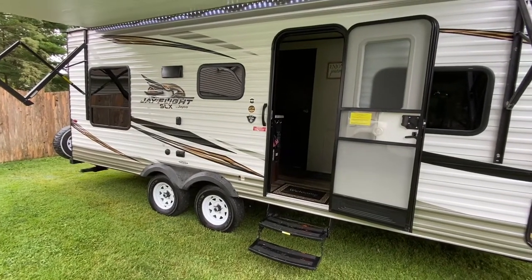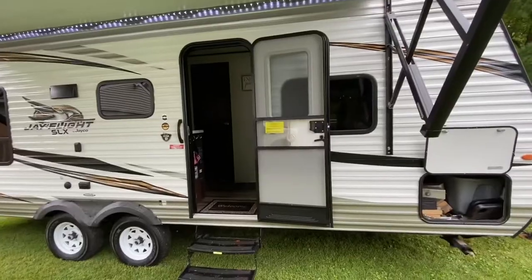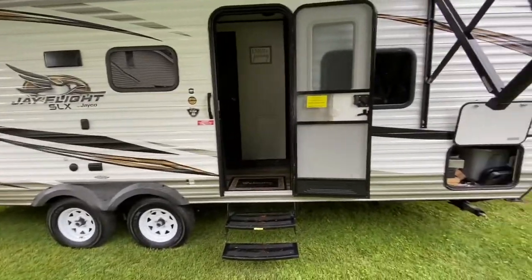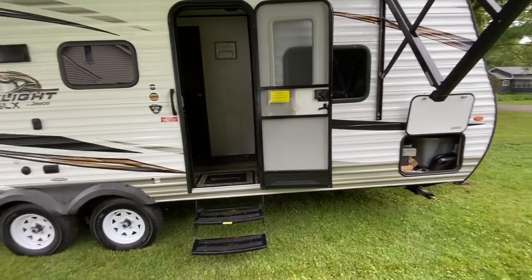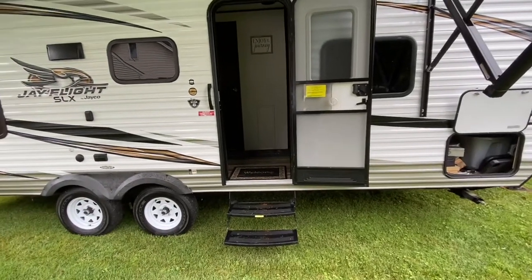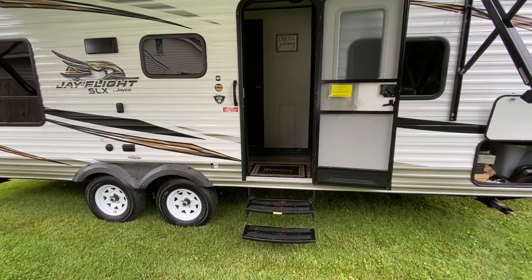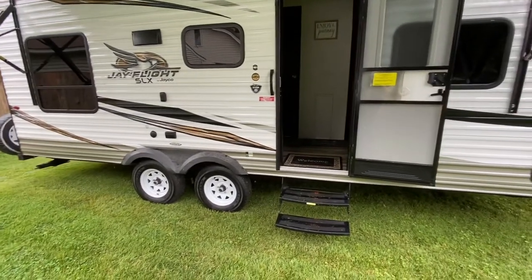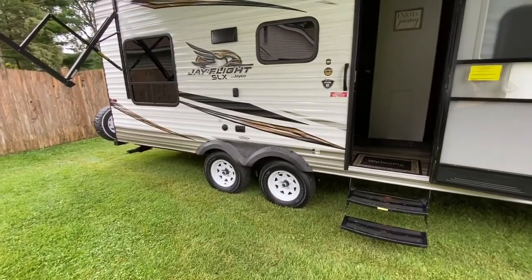Our camper also came with an LED strip on the bottom — nothing special, but it's there. The camper's MSRP when new was about $24,000, and we ended up paying about $15,000 for it — a pretty good deal, about 35% off MSRP, which is about what you should expect when buying a camper.